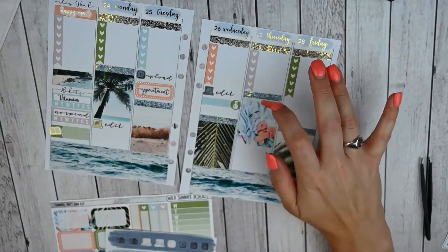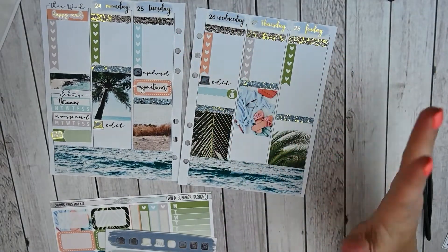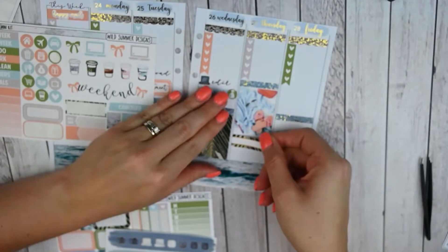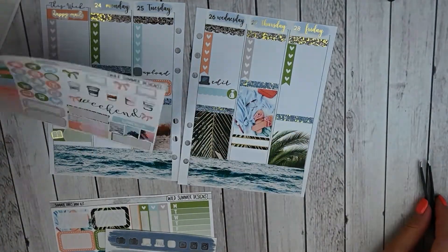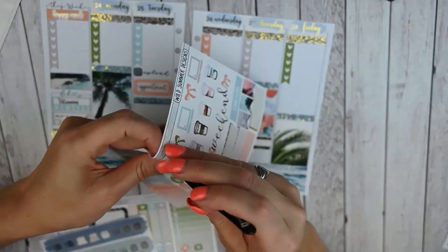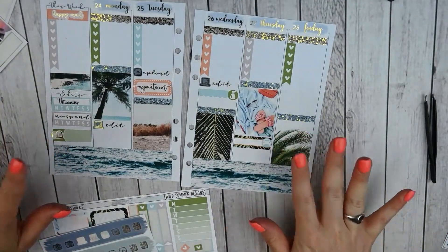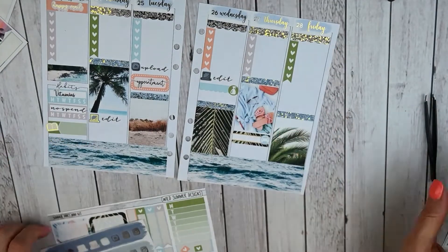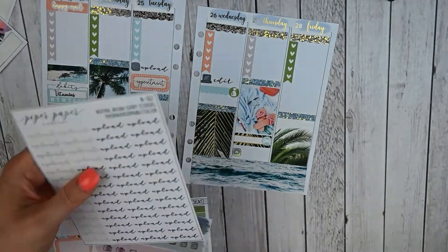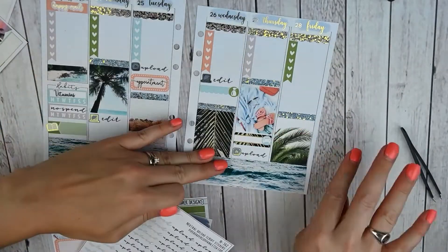Thursday I have a baseball game with my dad, which I'm not 100% sure I'm actually going to go to because we leave in two days and it's an hour and a half drive there and back. I'm going to go ahead and mark it using these fancy labels, and mark it with the car icon since it is out of town. It is also an upload day — same upload script — and a film day, but that will go in my checklist.